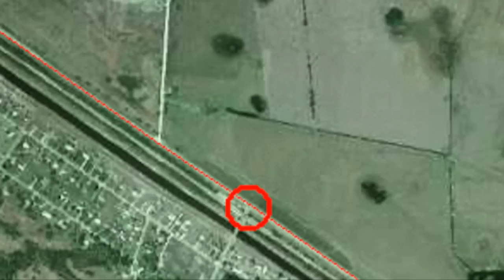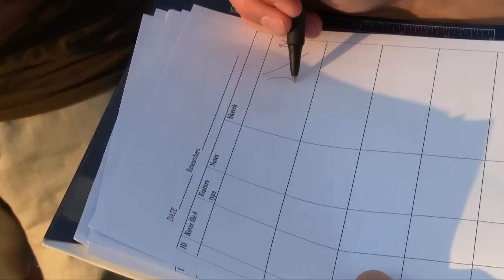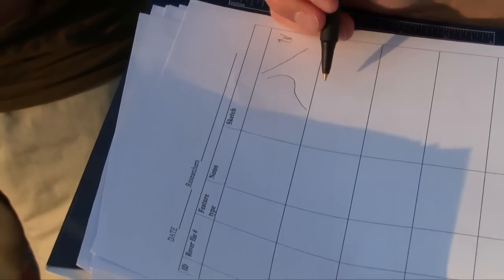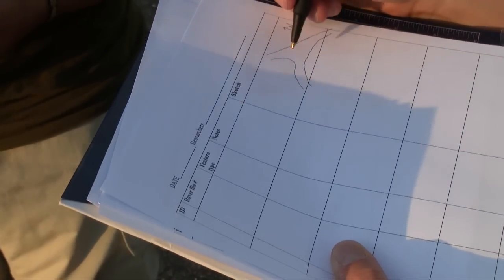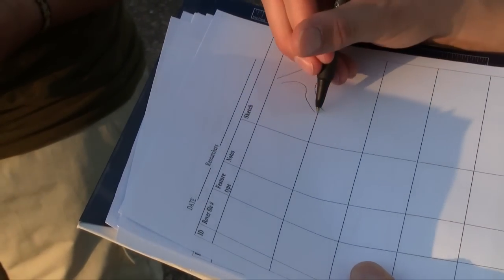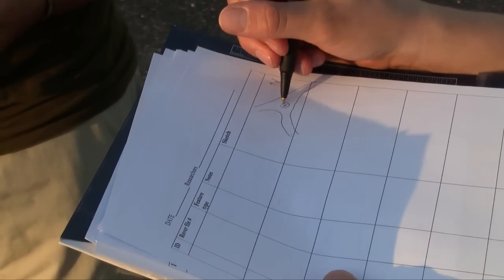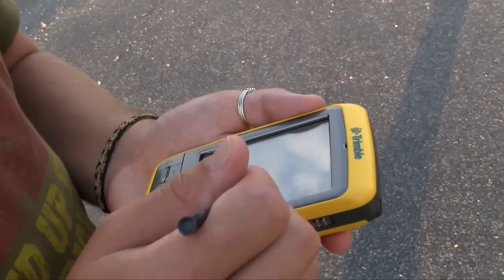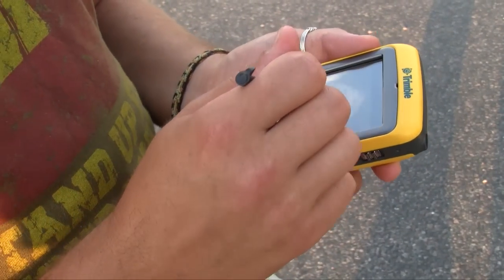We tie those GPS points to where we were standing in the road intersection, so we know the coordinates of each of these points. Then we can actually create a map out of the satellite image — before, it was just like a photograph with no coordinates tied to it; now we'll know actually where those coordinates are and where every point on the map is. So we are going to stand right here in the center of this road, before the intersection, so we don't get hit by a car. That's the first goal: to collect ground control points at road intersections visible in the satellite image.